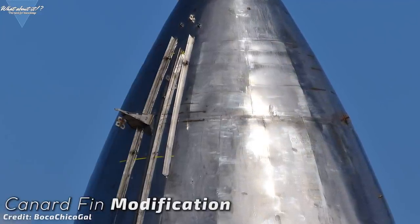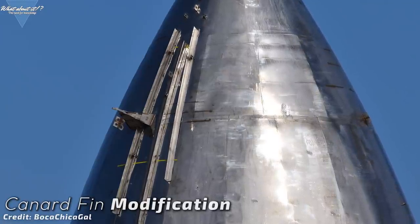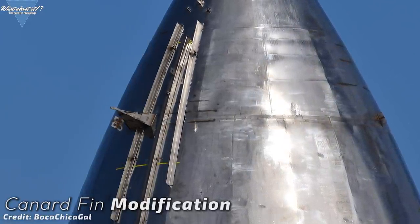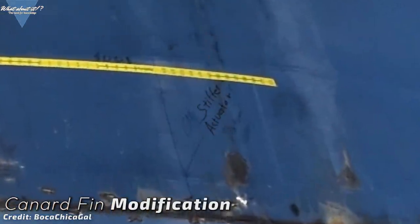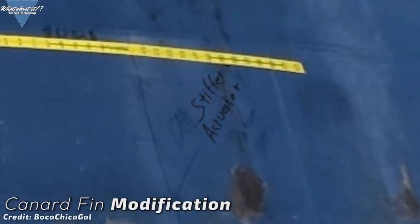What could these guiding rails possibly be used for? I've been thinking hard about this but couldn't come up with any sort of good explanation. Are they just temporary? Under the yellow measuring tape there's black writing — I was able to read something on the lines of 'stiffer actuator.' Is that where an actuator will be? Lots of open questions. If you have any ideas, tell me in the comments — I normally read all of them and answer a fair bit as well.